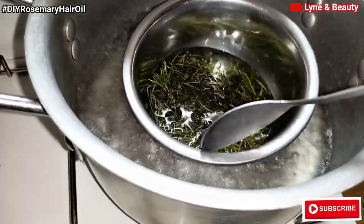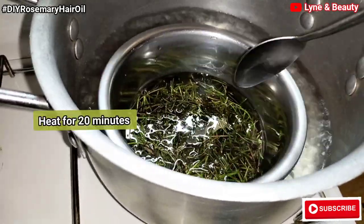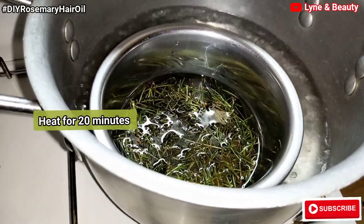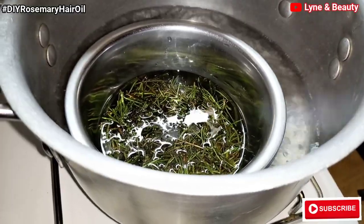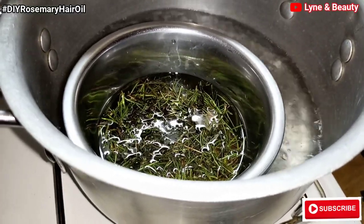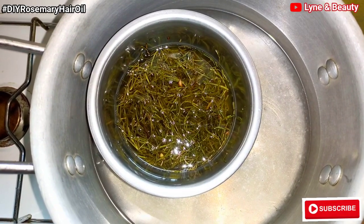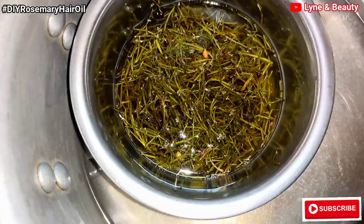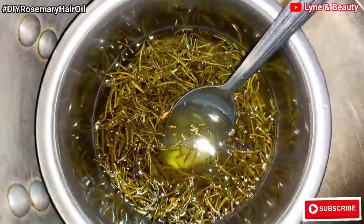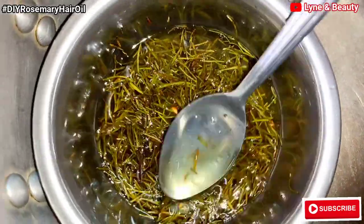I'm going to let it heat for only 20 minutes and then turn off the flames. Don't exceed that — at least do it for 20 minutes. Trust me, you'll be able to get something good. After 20 minutes, this is how our rosemary looks. As you can see, it's already turning — the oil has already turned green.